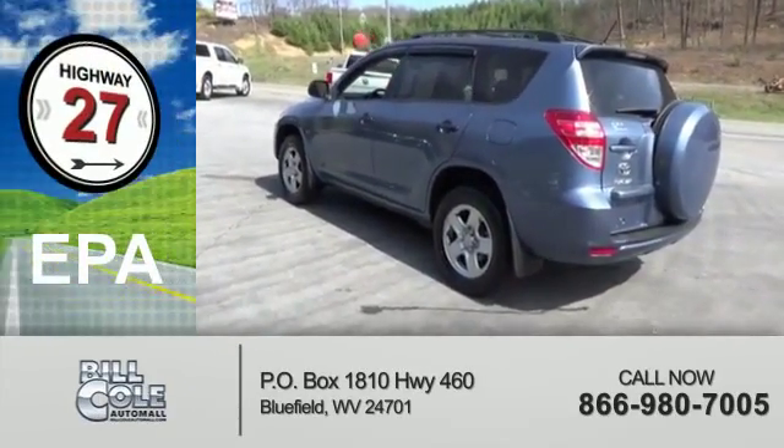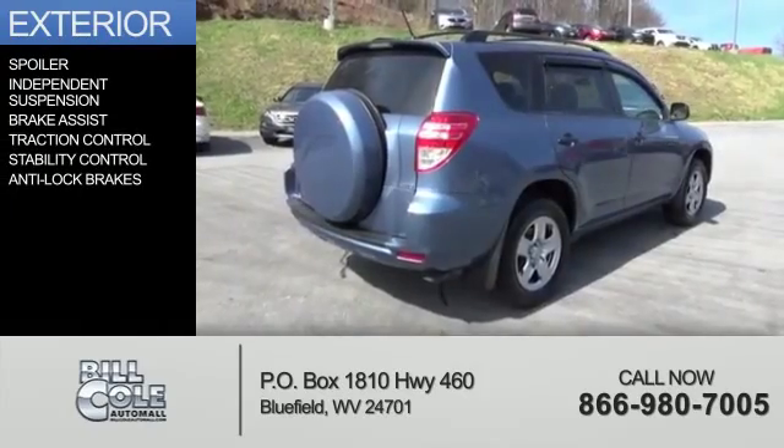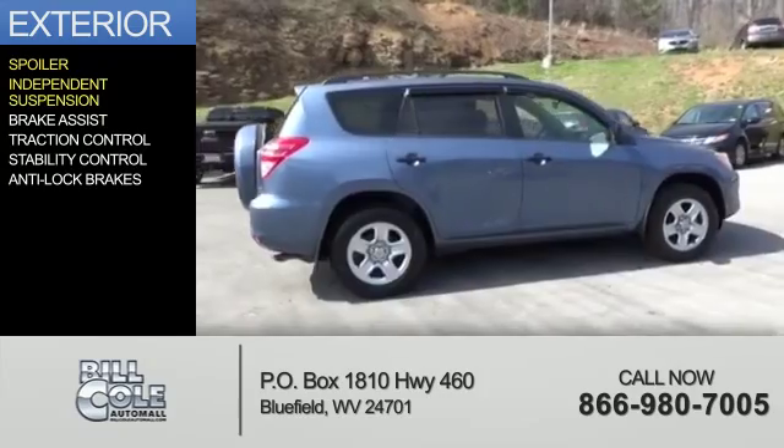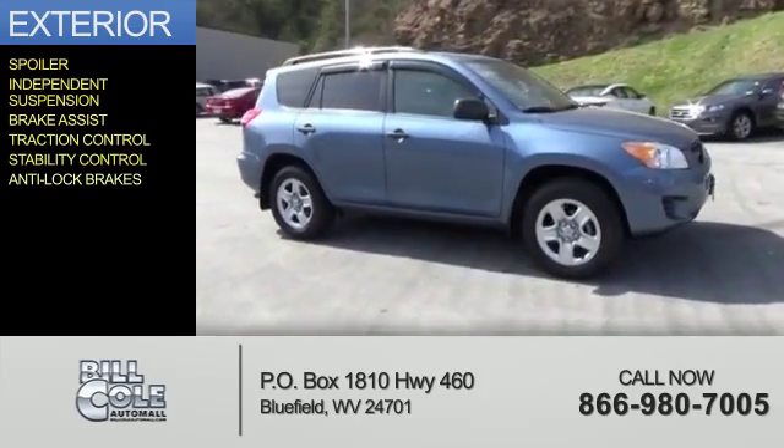Great fuel efficiency saves you money by requiring fewer trips to the gas station. The features include a spoiler, independent suspension, brake assist, traction control, stability control, and anti-lock brakes.